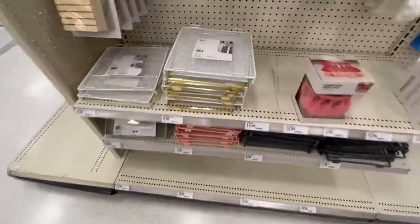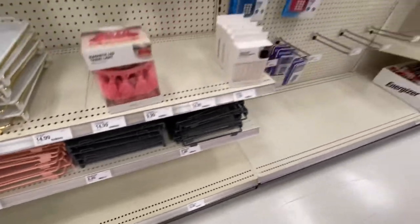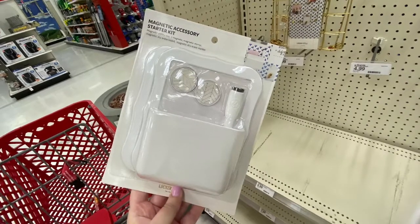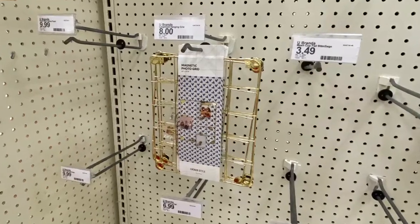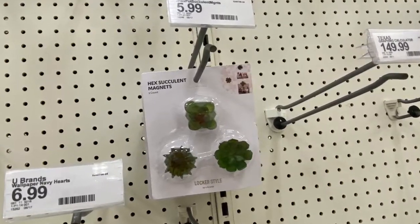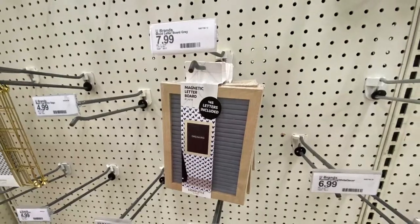And they have these shelves for your locker in all those colors. And they have this starter kit for your locker. That's another look at the shelf. They have these succulent magnets, and this little felt letter board.